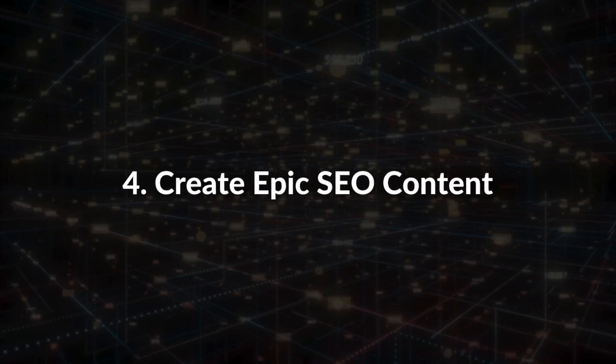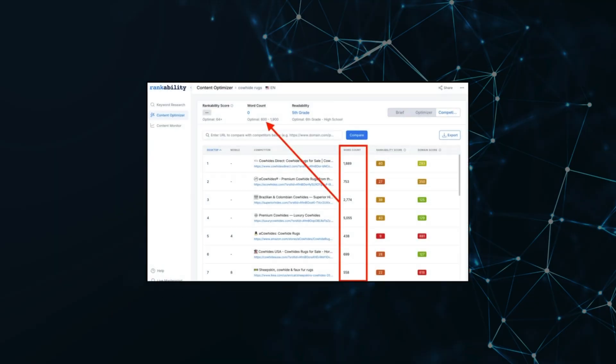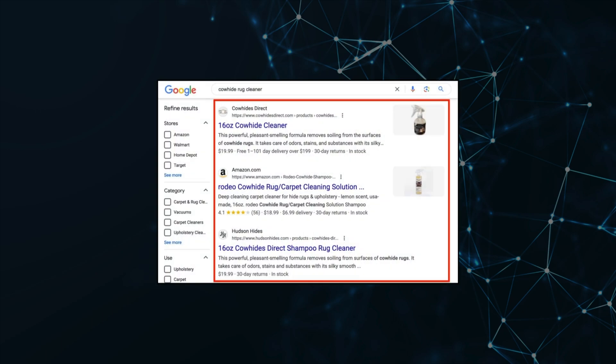Technical SEO and UX are critical, but now it's time for the lead domino — number four: create epic SEO content. There are four types of SEO content you should create for e-commerce. First, product category pages: no web page is more important than your category pages. These pages must give the user exactly what they want — this is not a place to write a dissertation about your products or company. For example, look at the word count target for 'cowhide rugs.' Rankability uses a median word count to eliminate outliers, and less is more when it comes to category pages. The second type is product pages — only use product pages for SEO when there's evidence in Google, like 'cowhide rug cleaner.'